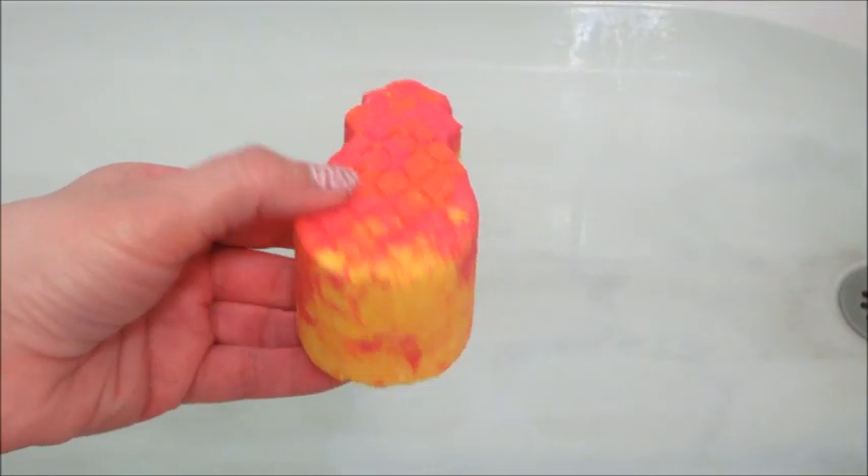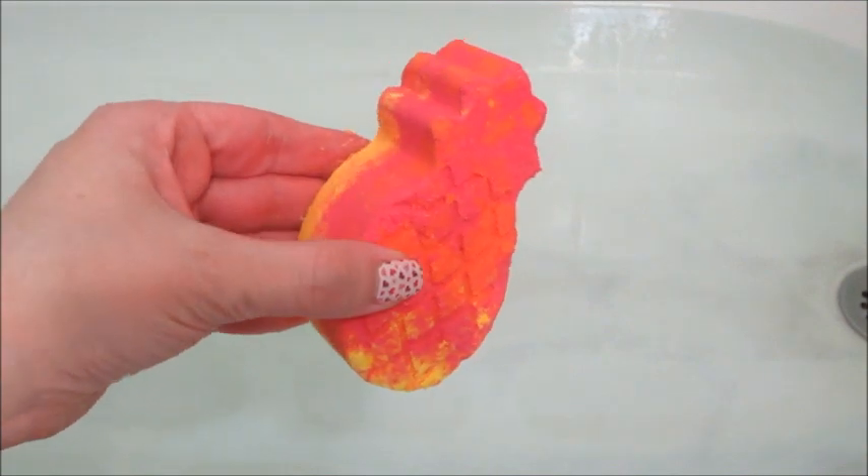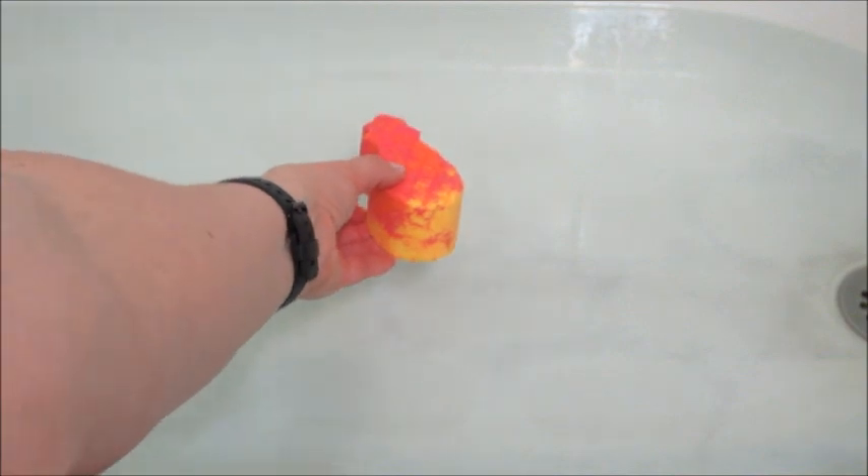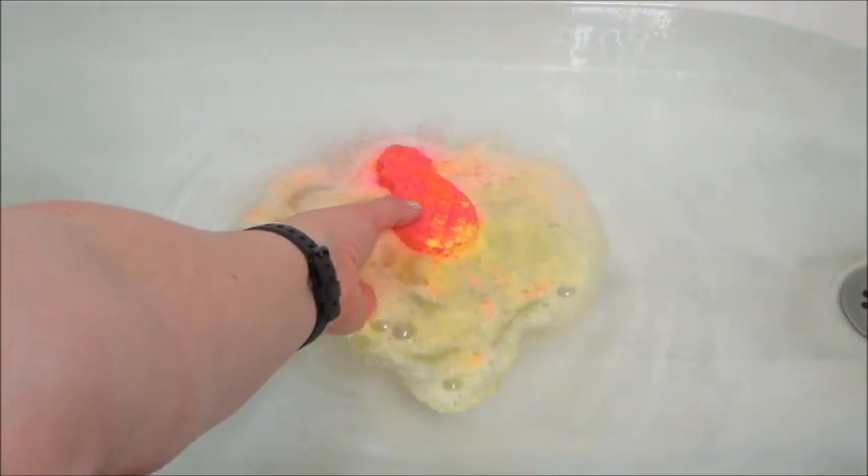Having something that smells like pineapple when you're using highly fragrant body wash kind of defeats the purpose to me. I would be interested in purchasing these if they had ones that were super minty. I get a lot of sinus infections and headaches and mint always makes you feel better, so that's what I'd use them for.